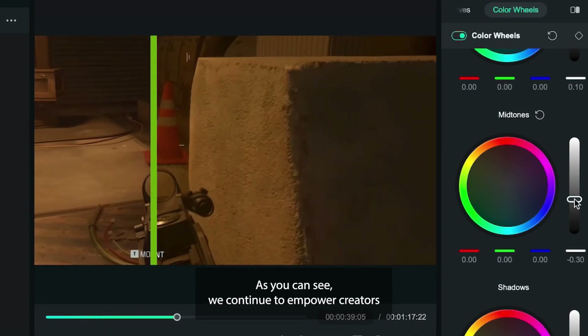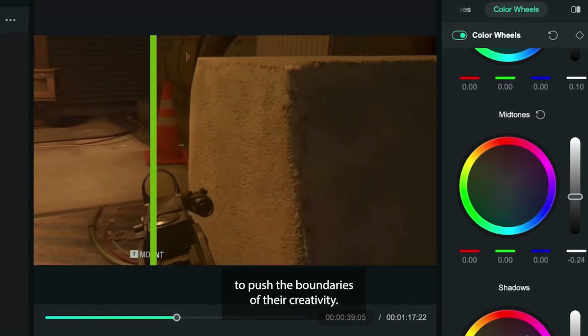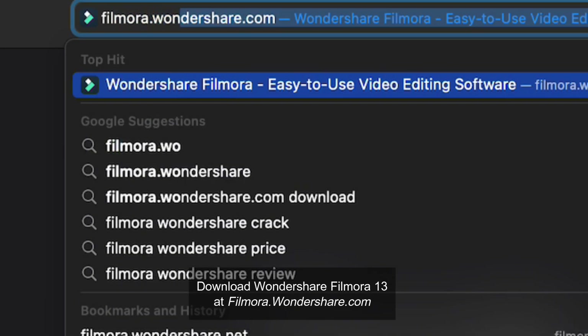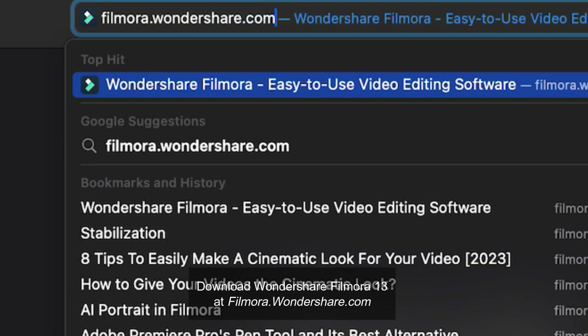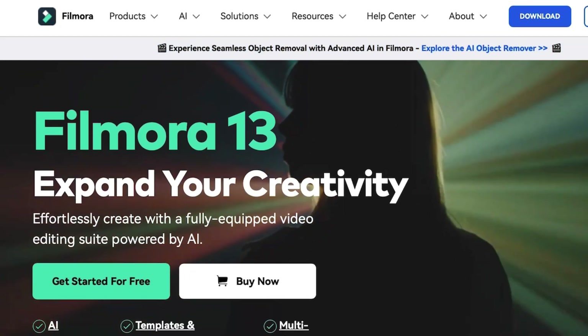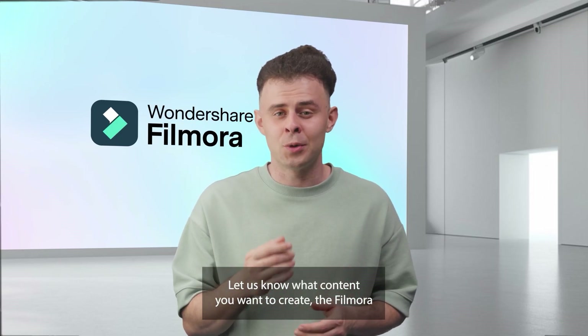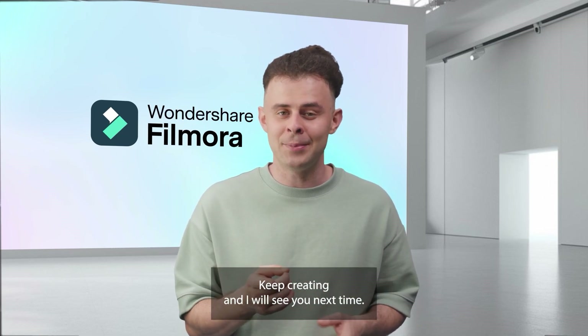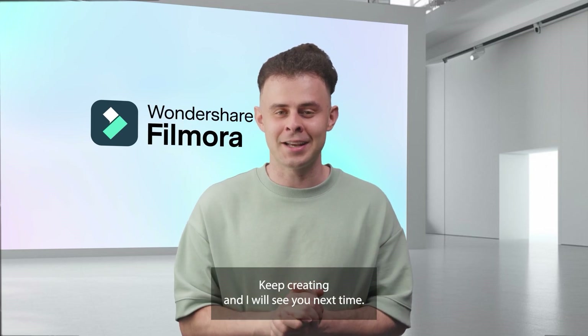As you can see, we continue to empower creators to push the boundaries of their creativity. Are you ready to get started? Download Wondershare Filmora 13 at filmora.wondershare.com. Let us know what content you want to create with Filmora's HDR feature and NVIDIA's technology. Don't forget to like and subscribe, keep creating, and I will see you next time!